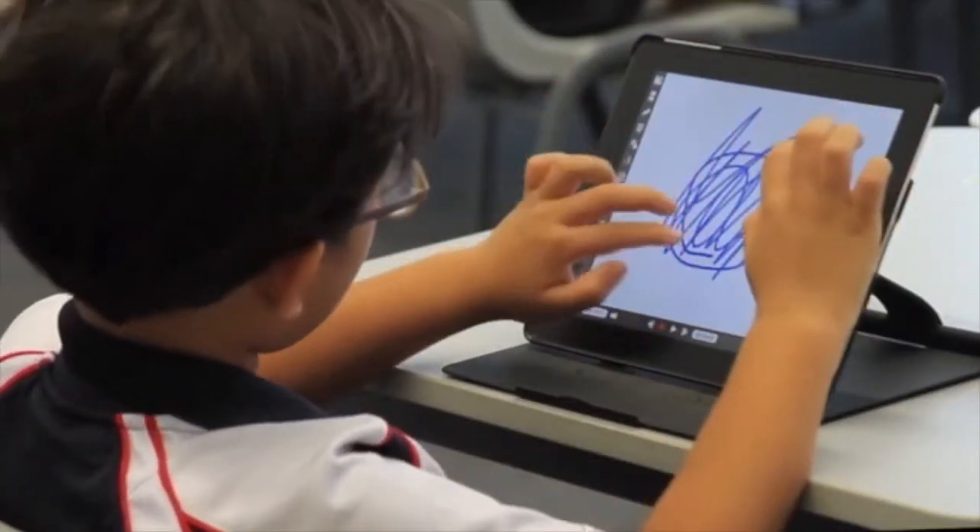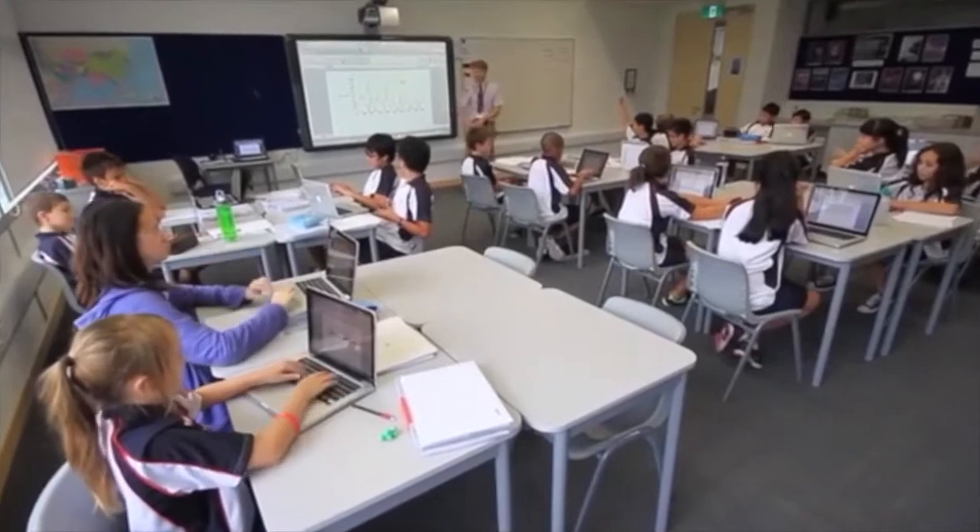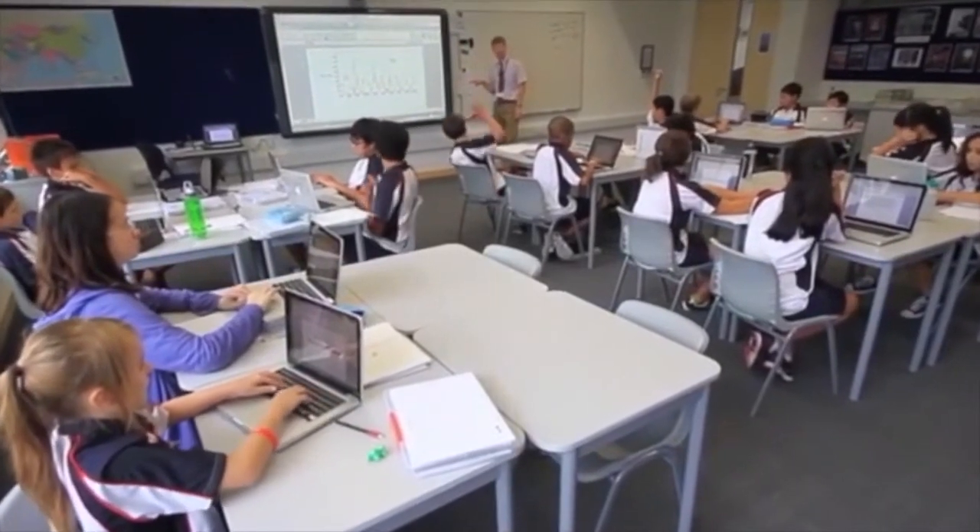I think the thing that sticks out the most is how much technology we have now to support the children's learning and to make the curriculum so much more exciting and relevant to this age, which is so technologically driven. I still use tried and true methodology and pedagogy that I've been using for years, but we now integrate a lot of the technology. We're taking visual learning to a whole new level.